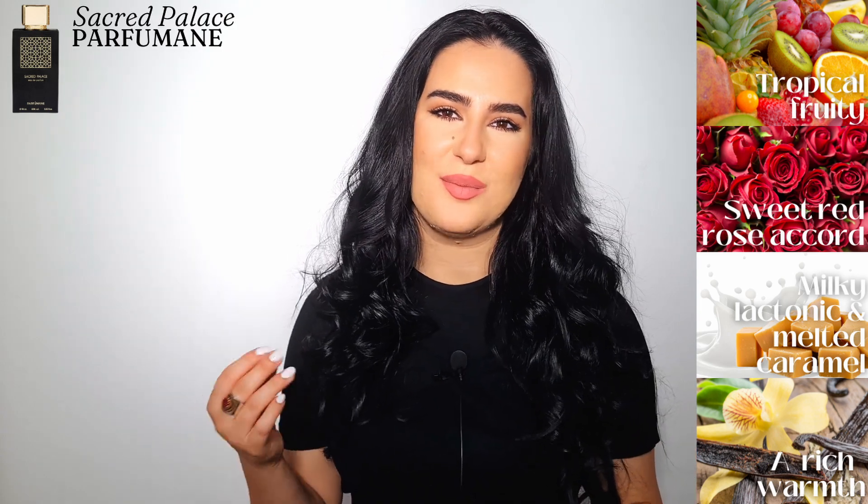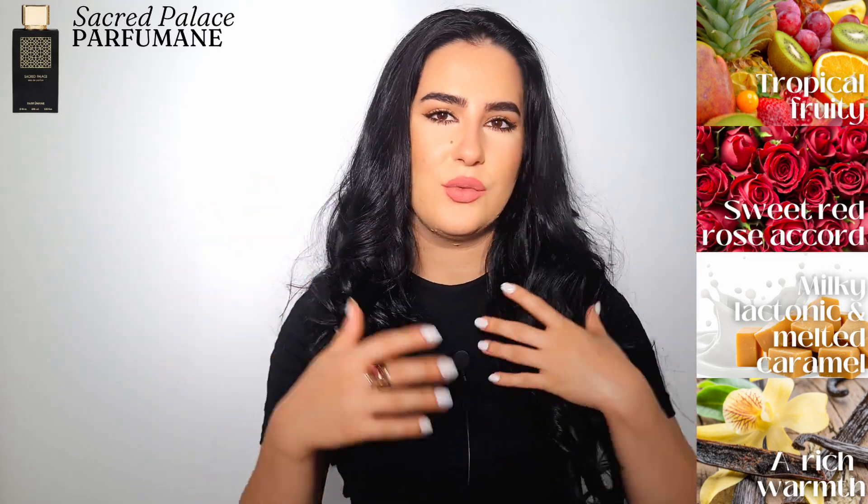Whenever I smell this fragrance, it has become my hair fragrance. Every time I wash my hair, after I style and dry it, I do a few sprays in the back and on the inner layers of my hair. The true beauty of this fragrance is in that creamy, milky, lactonic facet with the rose and the praline caramel, and the fruity facet in the opening. It's such a playful, flirty fragrance. If this fragrance were an energy, it would be feminine, sensual, playful, and flirty all combined — fun and flirty in the opening, more sensual as it develops.